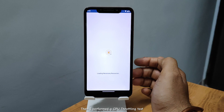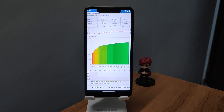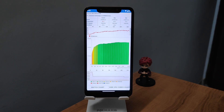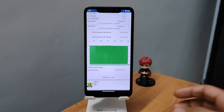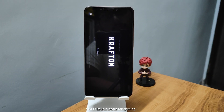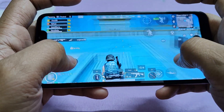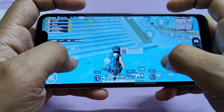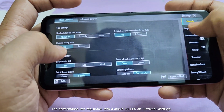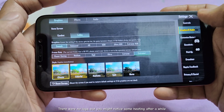Then I performed a CPU throttling test, and while the performance was excellent, there was a bit of heating during the test. I played BGMI for two hours straight, and let me tell you, this ROM is a beast for gaming. The performance was top-notch with a stable 60fps on Extreme Plus settings. There were no lags, but you might notice some heating after a while.